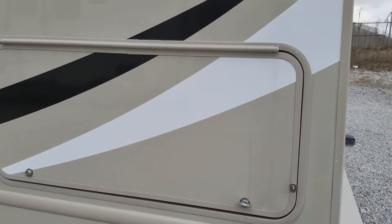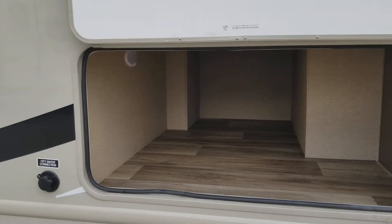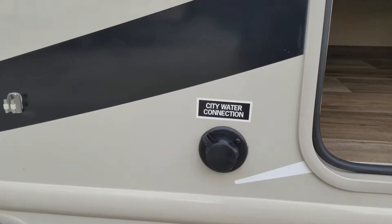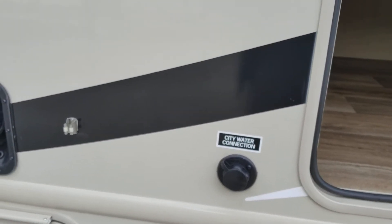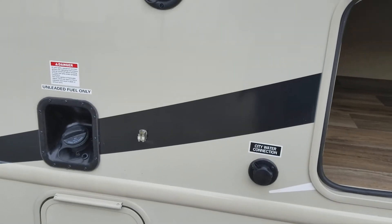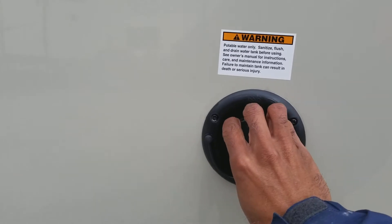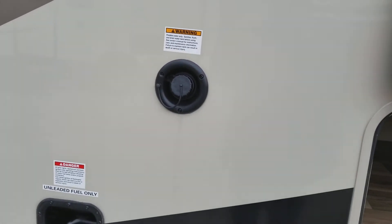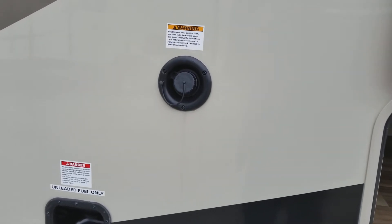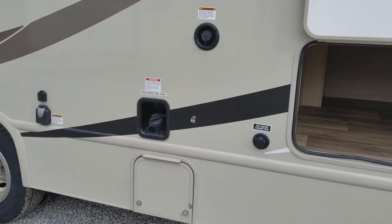Nice amount of outside storage in this unit. You have your city water connection if you have full hookup at your campsite — that's where you would use your hose to connect. This is your fresh water tank, which is used if you don't have water at your campsite. You can fill up your fresh water tank. I believe this one has a 45-gallon fresh water tank.